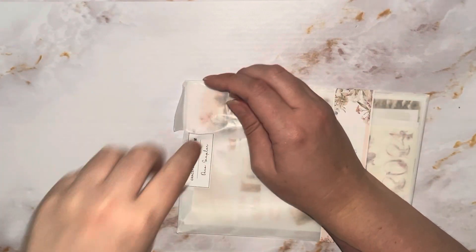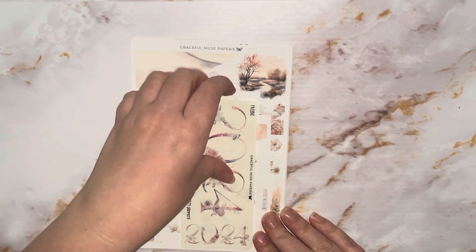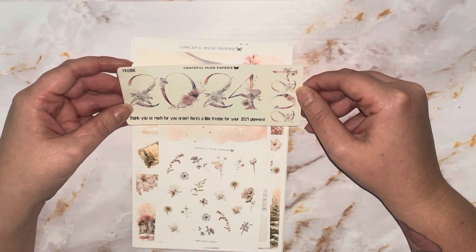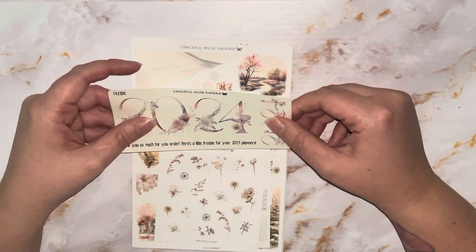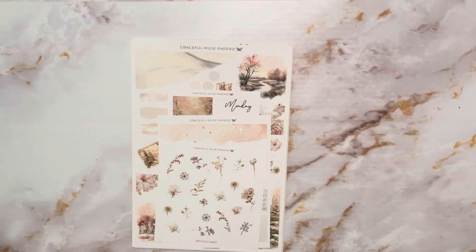I can always subscribe to another tier or do whatever really. Let's get into this. Oh wow, look at that freebie — it says 'thank you so much for your order, here's a little free for you.' Oh my gosh, that is stunning, and it looks like it's on the matte clear paper. That is such a great freebie — love that.